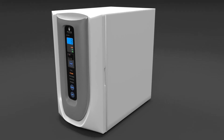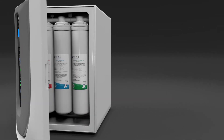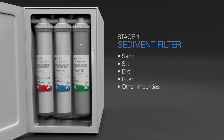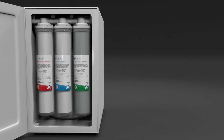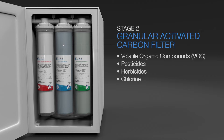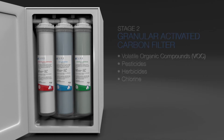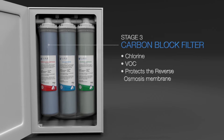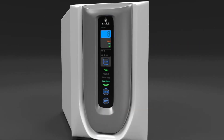The purification process begins with three stages of filtration. Firstly, water passes through the sediment filter which eliminates any impurities down to five microns. This is followed by a granular activated carbon filter which removes chlorine and any potentially harmful volatile organic compounds. The third stage is a carbon block filter that removes any remaining contaminants.